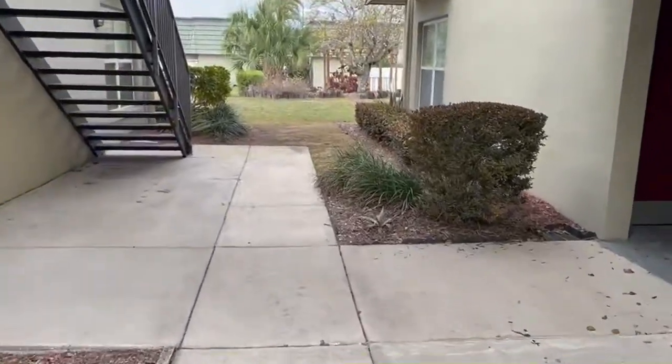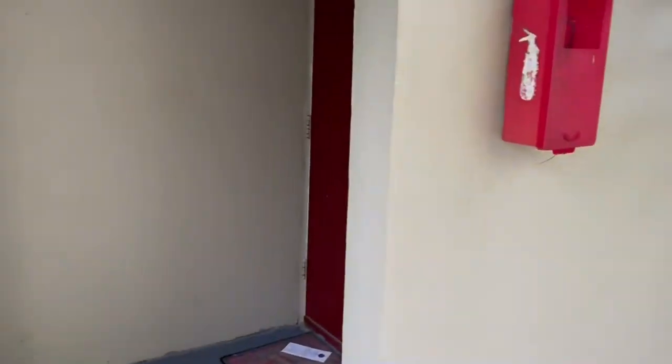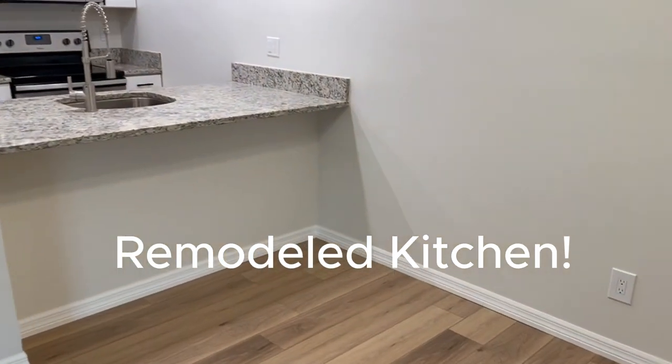This first floor condo at Fountain Square is a true gem. So many updates in this two bedroom, one and a half bathroom condo — you don't have to lift a finger and can move right in. Fresh paint, new light fixtures, new doors, new vinyl plank flooring throughout, and stylish new bathroom vanities. Brand new AC to keep you cool.